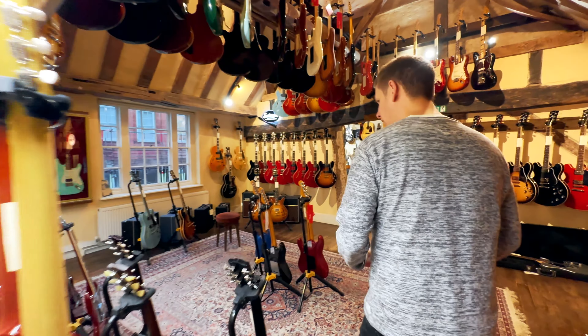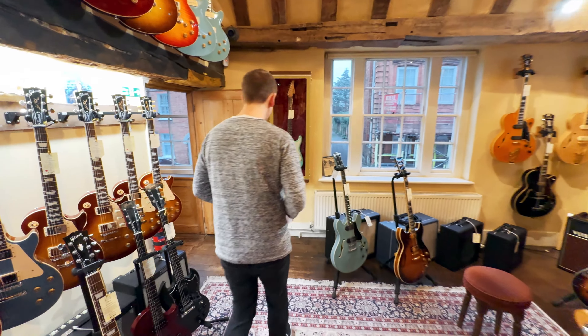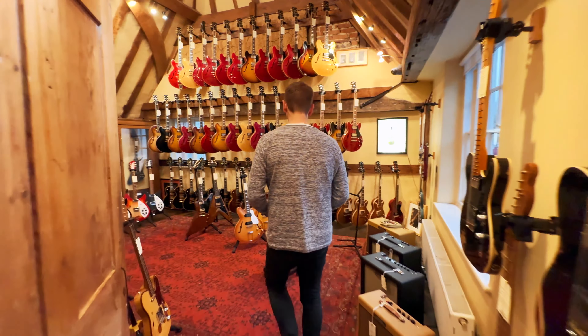By the way, last week, if you've not seen it, we put out a shop tour. If you've not been to the shop before, I definitely recommend watching it. It really shows off how big the shop is and actually how many guitars we've got in here.